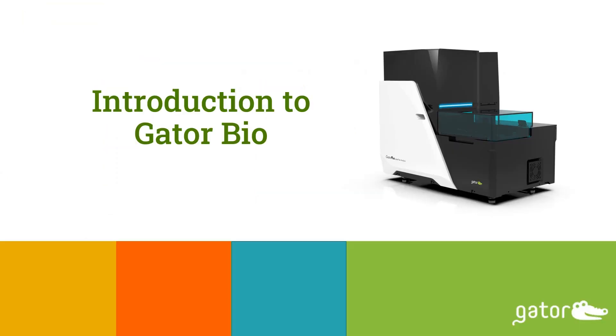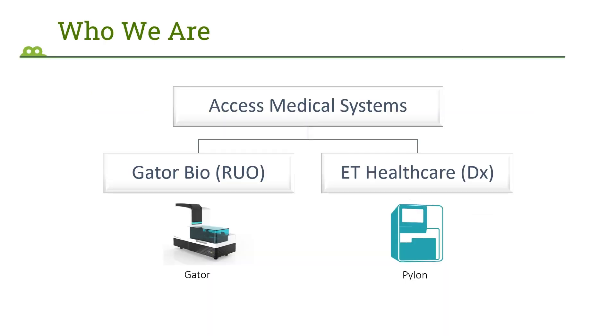Some of you are already familiar with who we are, but for those of you who aren't, here is a brief introduction. Gator Bio is a part of Access Medical Systems, our parent company, which has two branches: Gator Bio and ET Healthcare. Gator Bio is the research use only wing and we offer instruments, consumables, as well as software for research use only.